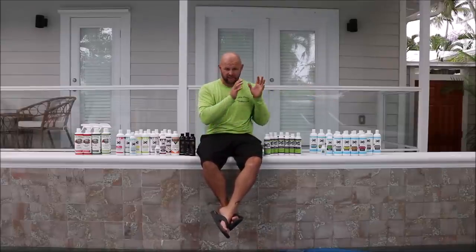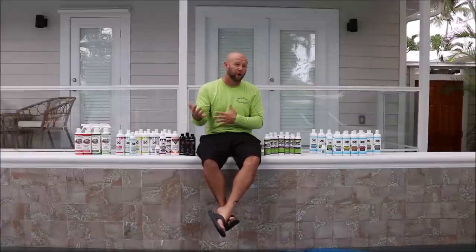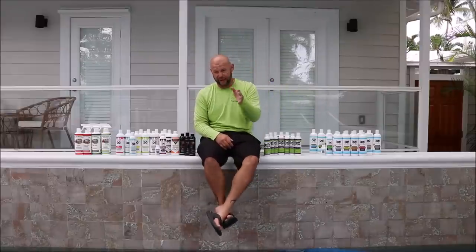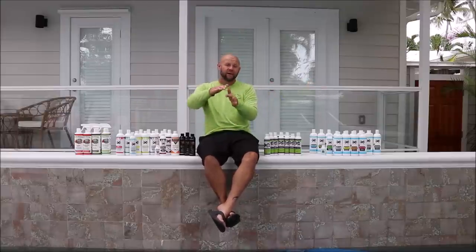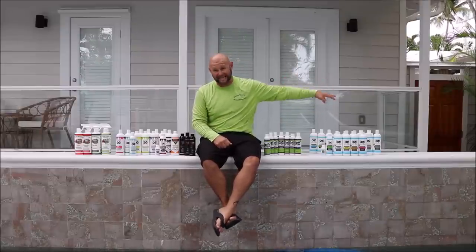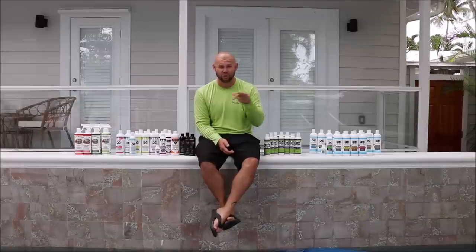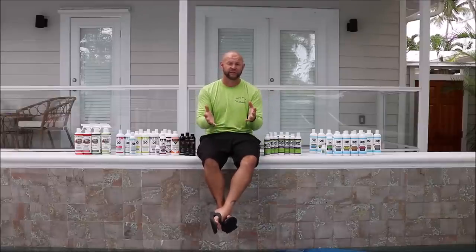My strongest black plastic trim restoring product is going to be the marine series Plastic and Rubber Hydrate. This lineup is solid — you shouldn't need anything else besides what's in that lineup. If for some reason you don't see what you need, I have complete control of my product line. We can develop whatever it is you need if we don't have it, so please reach out and let me know.